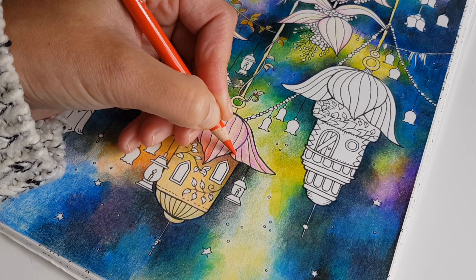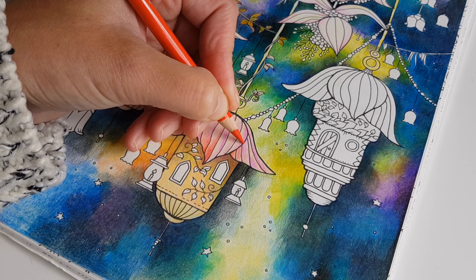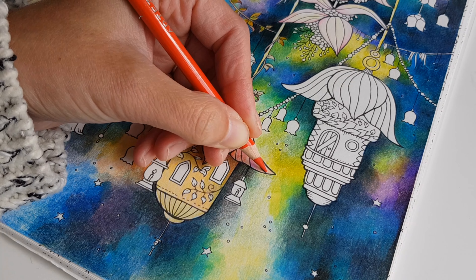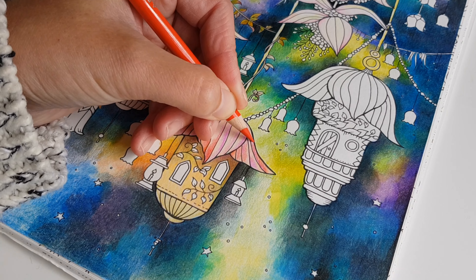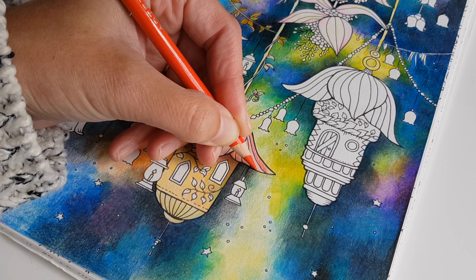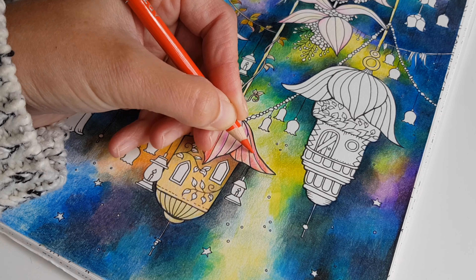On vacation I had a bag full of drawing and painting equipment, but I didn't use it much. Normally I do a lot of painting when I'm on holidays, but this time it didn't happen. And then there was another surprise.